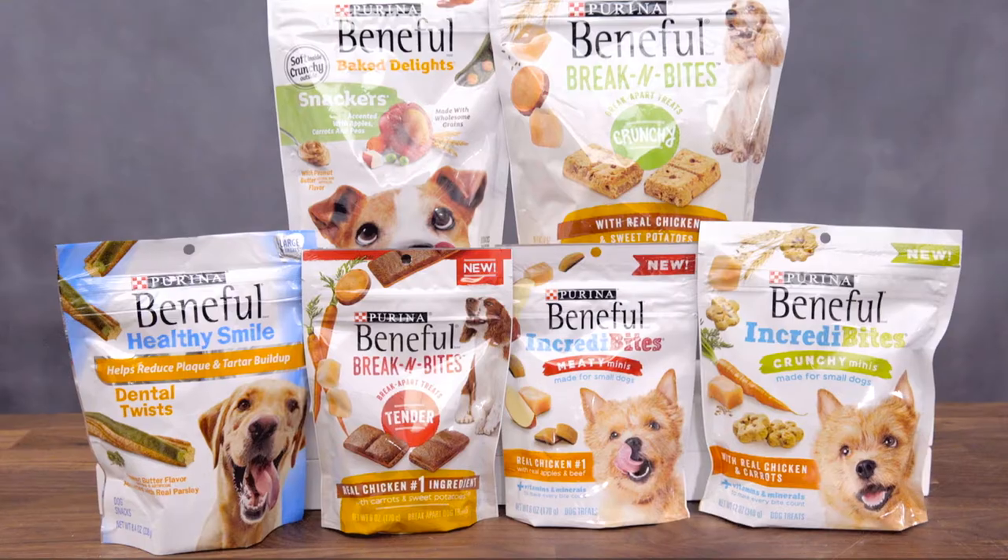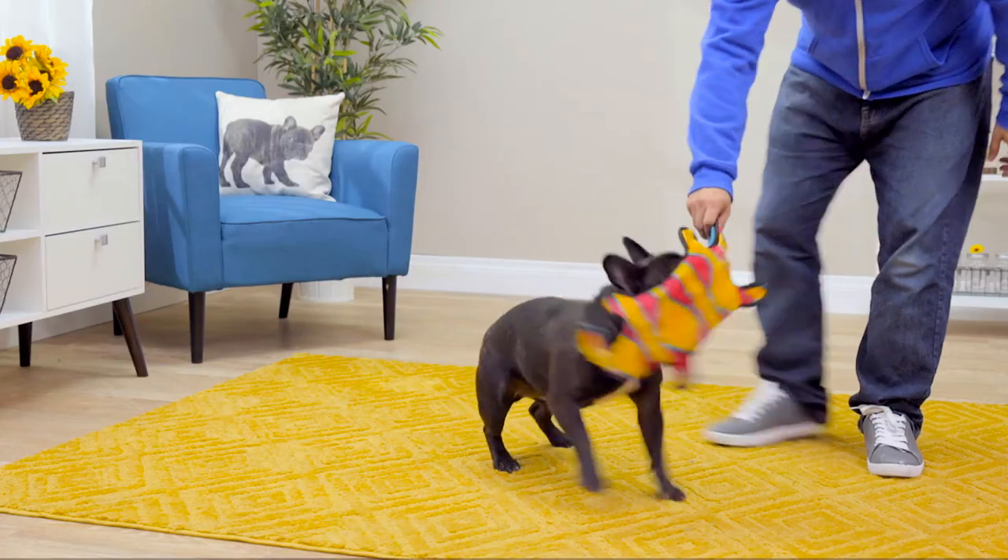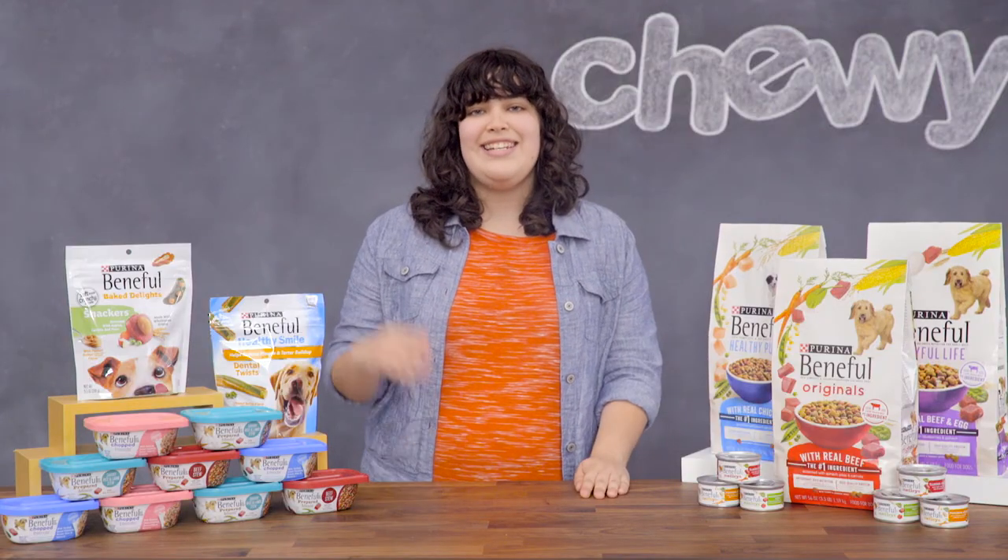So if you're looking for food and treats to help keep your dog healthy and happy, try Beneful. I'm Alexandra, thanks for watching, bye!